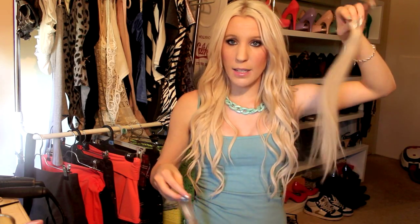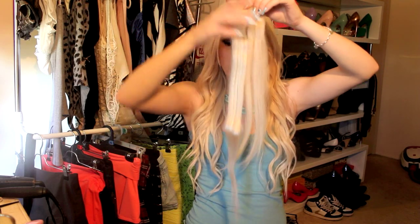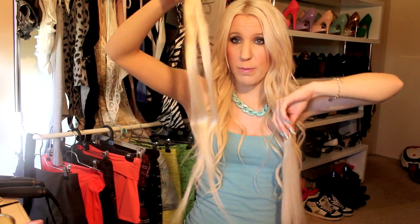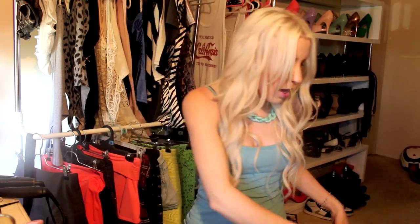I have two clips here — one which has been cut and one which hasn't. If I put them next to each other you can tell how long the uncut one is going. I wanted them to blend in with my hair and not look fake, so I got them cut. I didn't need the extra two pieces so I didn't get those cut either.